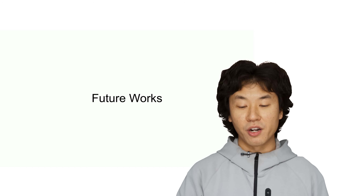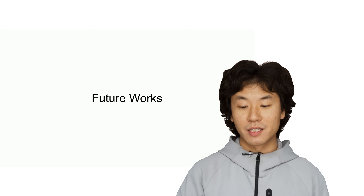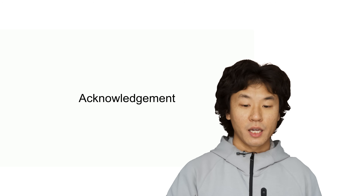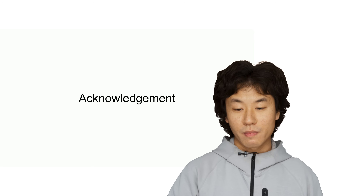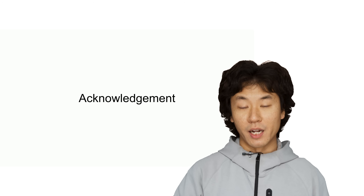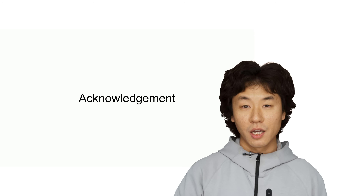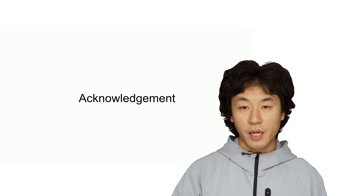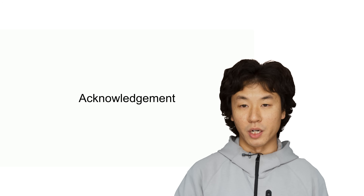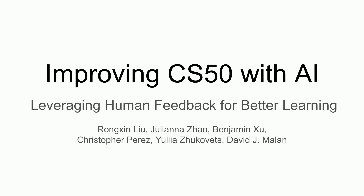Lastly, we would like to extend our sincere thanks to GitHub, Microsoft, and OpenAI for their support of this work, and a special thank you to Brenda Anderson, Sophie Anderson, Doug Loy, and the entire CS50 team for their invaluable assistance throughout this project. With that, we conclude our presentation. Thank you.